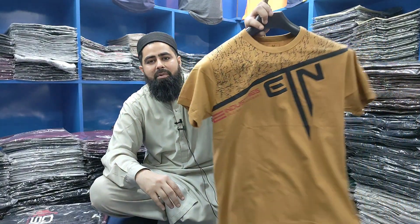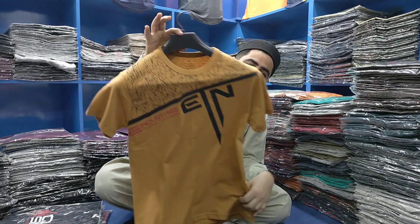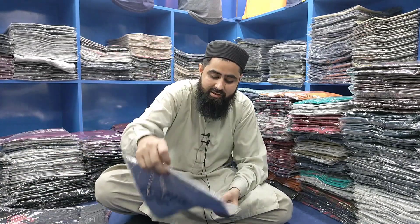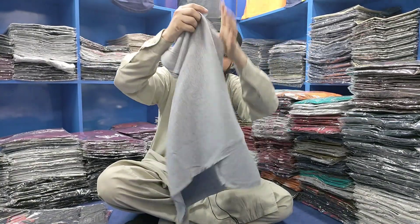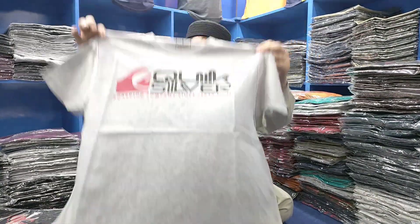You can get one piece and one piece free. If you go to any brand, in this fabric you will get 2,000 rupees for one shirt, 4,000 rupees for two shirts. We will give you two shirts for 800 rupees. This offer is available for a limited time. Now you can see the large size — it is a very good fabric. You will get one and one free.